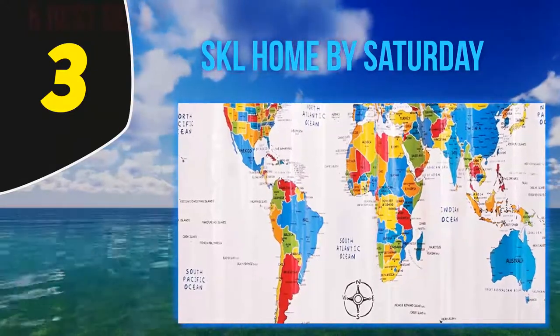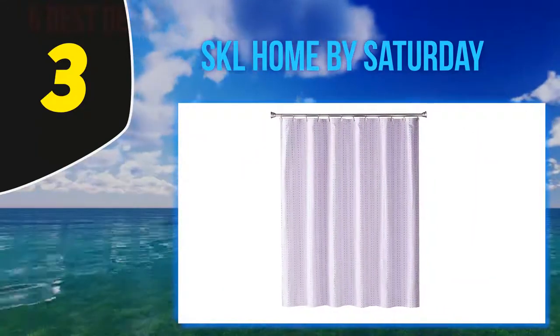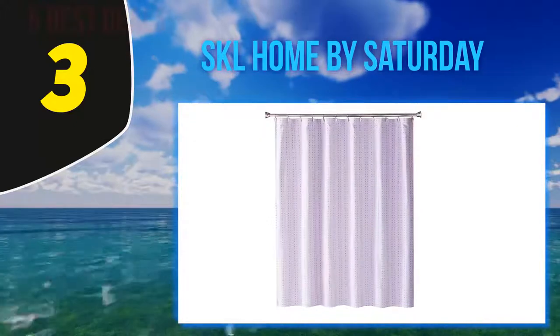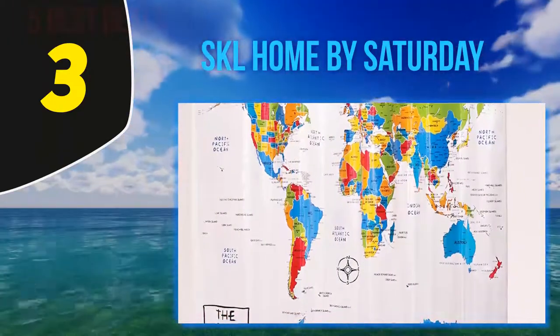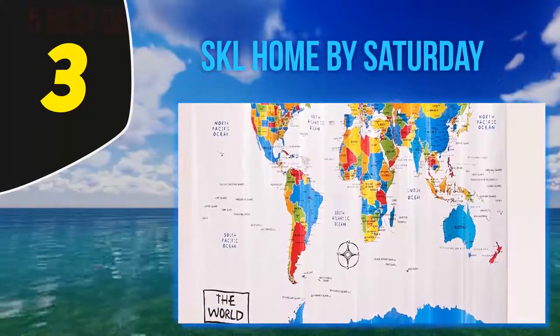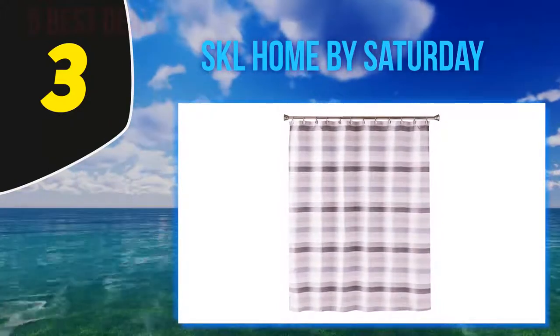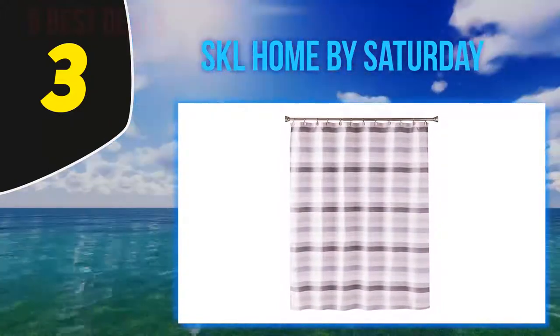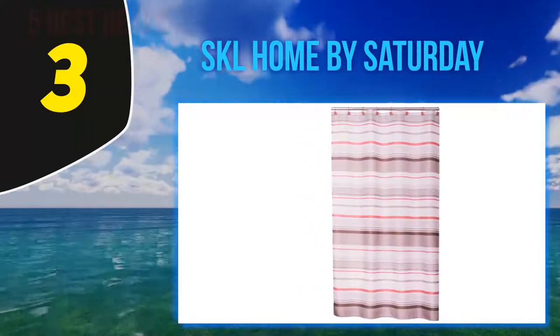At number three: SKL Home by Saturday Knight. If you're a geography geek, you'll definitely be impressed by this curtain. The exterior depicts a world map painted in beautiful colors, making it a fine addition to your bathroom — and handy for geography students too. The product is constructed from PEVA and can be cleaned simply with a damp cloth. The 70x72 inch curtain is more than big enough to cover your bathroom space, and although durable, it is incredibly lightweight.